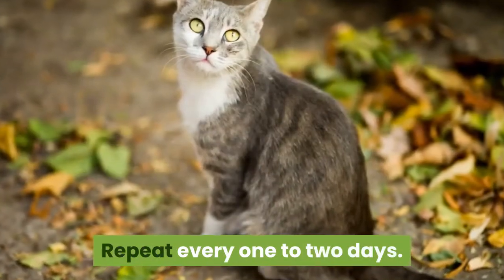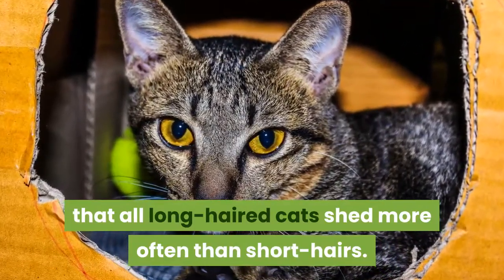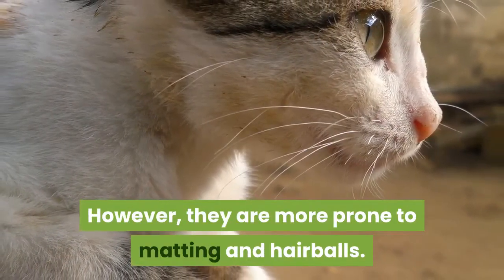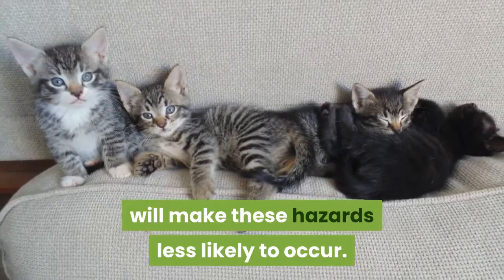Repeat every one to two days. It's a myth that all long-haired cats shed more often than short hairs. However, they are more prone to matting and hairballs. Daily brushing, or brushing every other day, will make these hazards less likely to occur.